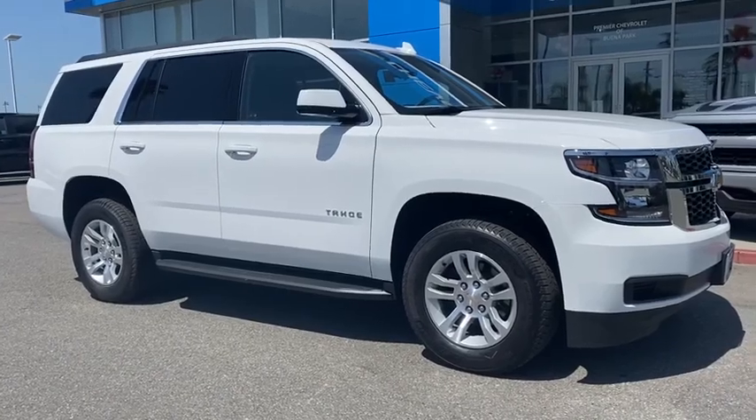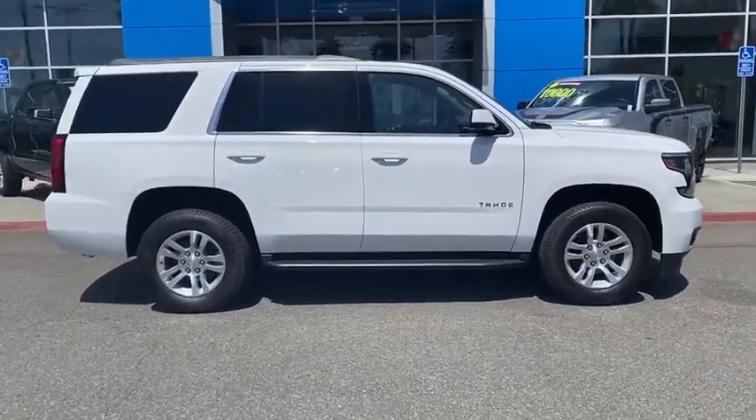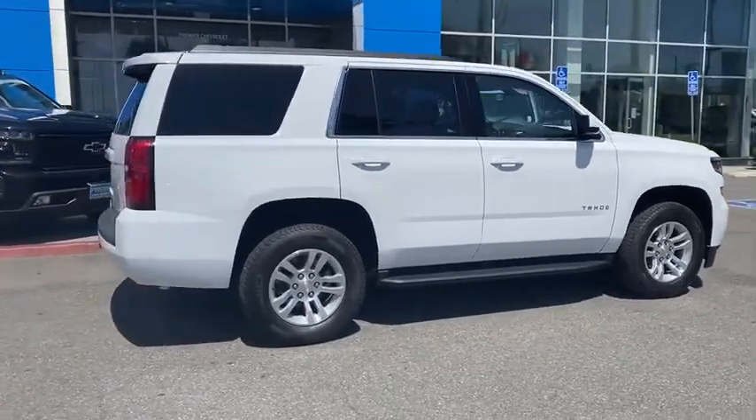Looking for the right vehicle? Check out the 2020 Chevrolet Tahoe. Tahoe has been the best-selling sports utility vehicle, accounting annually for more than 25% of all full-size SUV registrations in the United States.